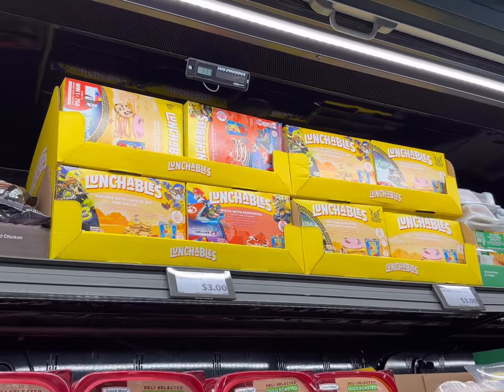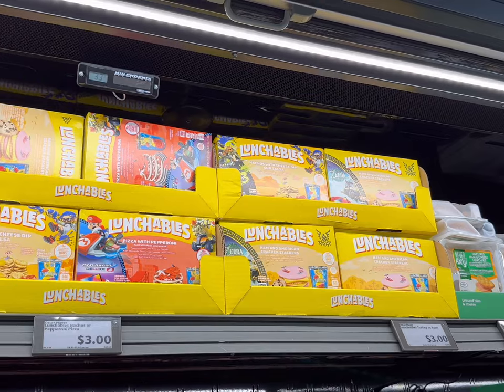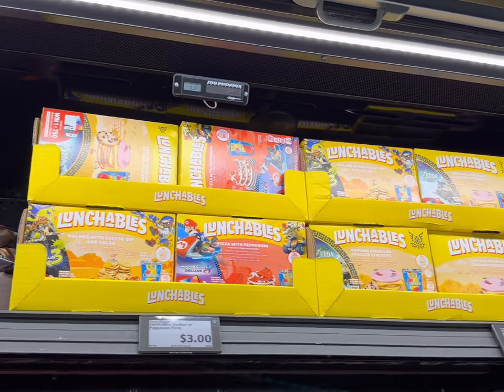Today we are going to be getting a couple of treats. We're going to get the Lunchables today — they're $3.00 each and they come with the juice, the cookie, and the little entree, so we're going to pick out a couple of these today.